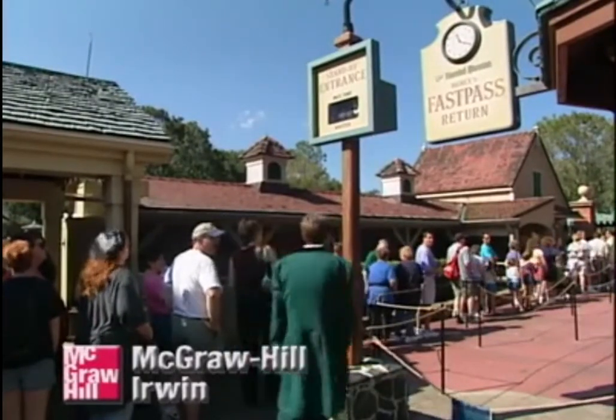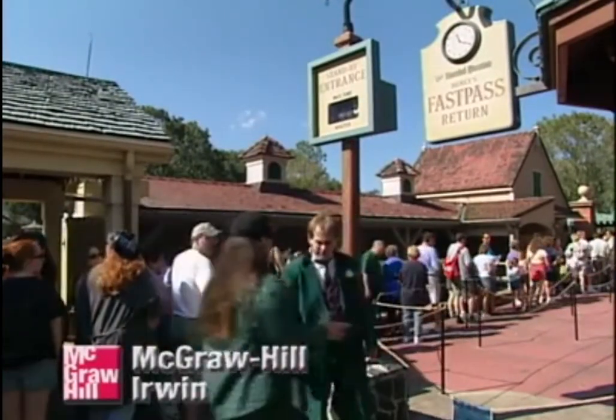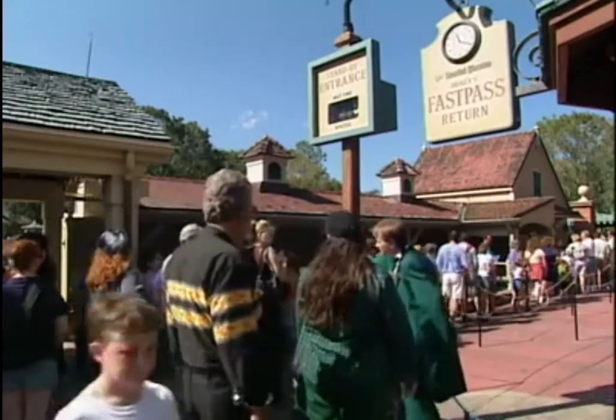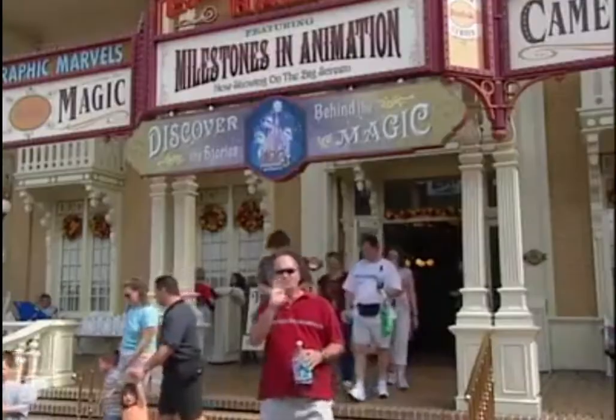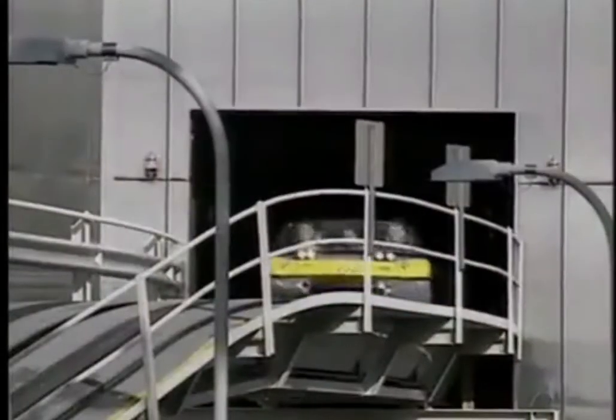FastPass has changed the distribution of guests at the park. Instead of spending time in queues for the most popular attractions, guests can use that time to visit restaurants, stores, or less popular attractions. It has given guests more time to experience more attractions, so they're able in the same amount of time in a day to experience a significantly higher percentage of attractions. Since that is one of the key reasons guests come to visit, it has been very, very successful.